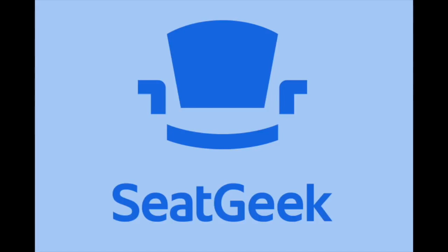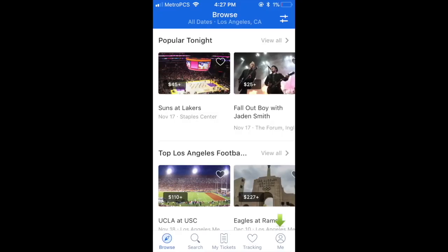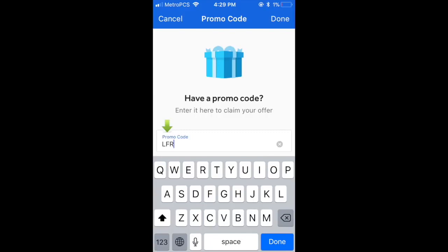But first, SeatGeek is an app that aggregates tickets from all over the web, making buying simple. They put a 1 to 100 score on every ticket so you know if you're getting a good deal or a bad one, and they let you see the view from your seats before you buy. Click on the Me tab and enter the promo code LFR to save $20 off of your first order. You can download the app by clicking the link below the video. By supporting SeatGeek, you're supporting my content too, so please use them when you've got tickets to buy.